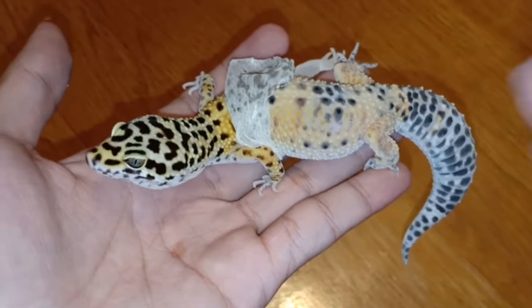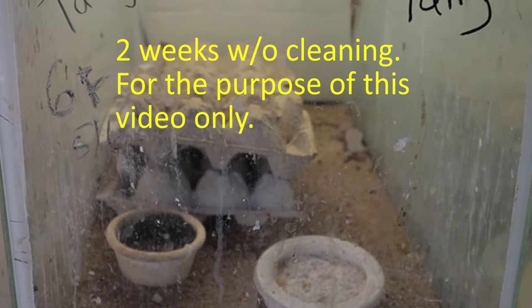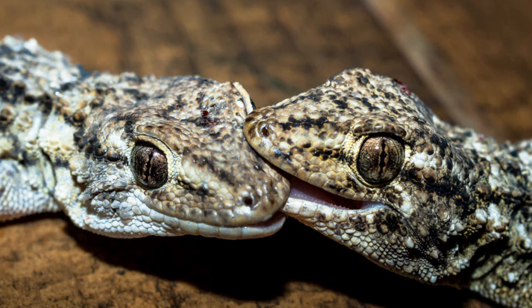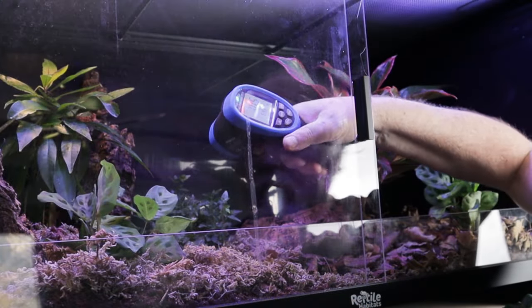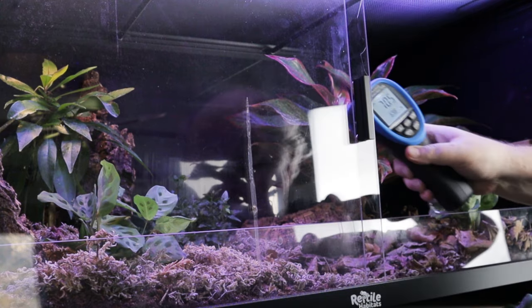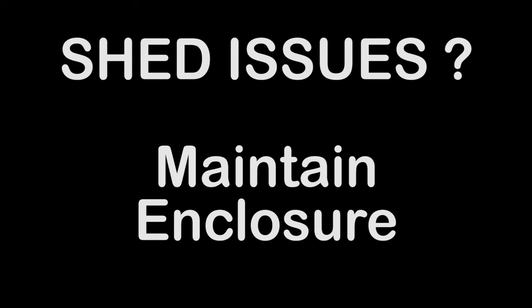If you find a reptile with a bad shed, the cause may be due to stress. Inadequate care and poor enclosure conditions will cause this. Is there a tank mate that is bullying your animal, causing it not to eat, and possibly losing weight? Is the temperature adequate? Do they have ample places to hide? If your reptile is stressed and having shed issues, you should check their enclosure mates and do a bit more research on the animal's requirements, making sure the maintenance of the enclosure is up to par.